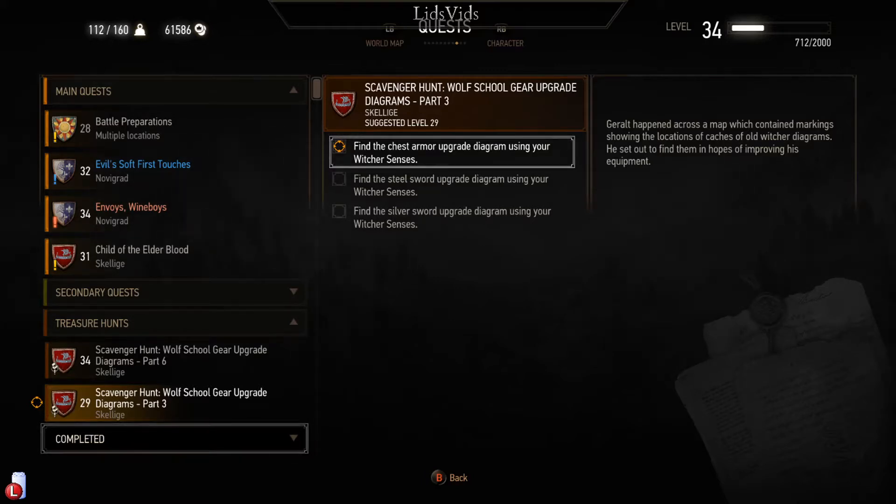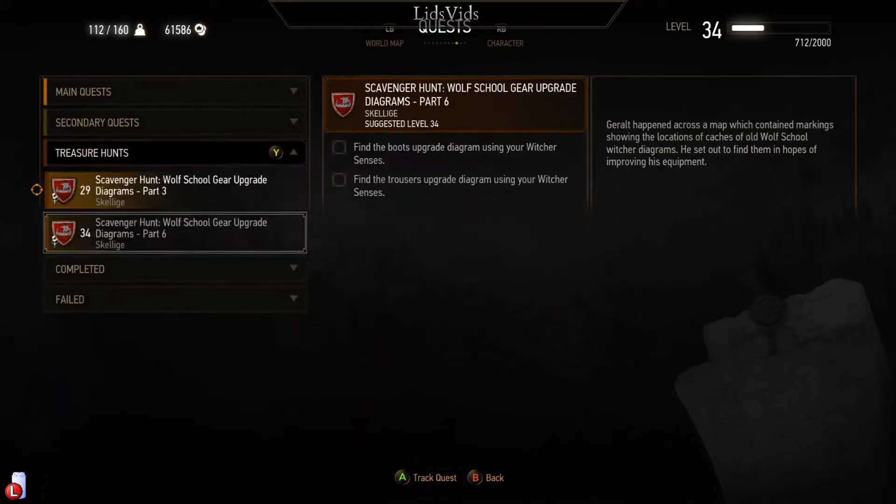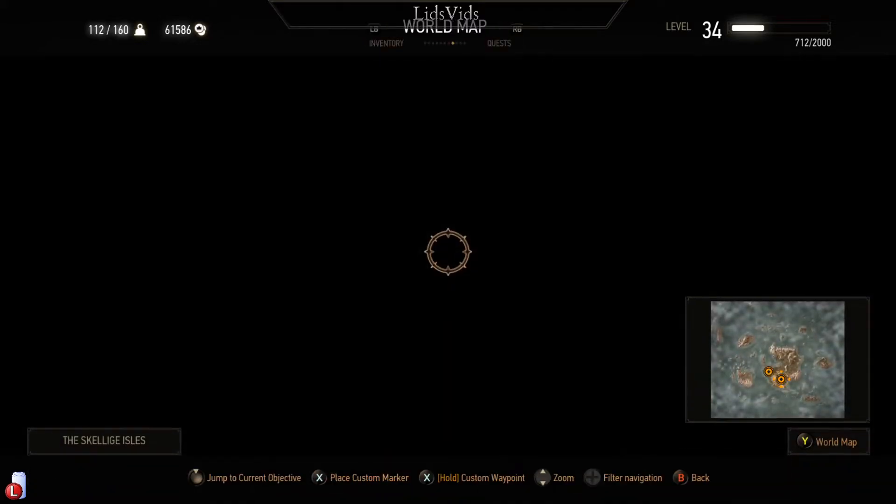Geralt happened across a map showing the locations of caches of old witcher diagrams and set out to find them. I think we do this now because otherwise we might not have time later. Wolf school gear - I was a little on the fence about whether we'd actually want to make it. It's medium armor, and we perhaps prefer light armor. It's the generalist armor - takes a little bit of the bonuses from cat school, griffin school, and bear school, but doesn't have its own specialty.